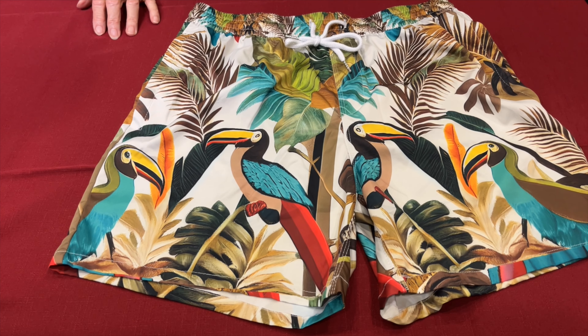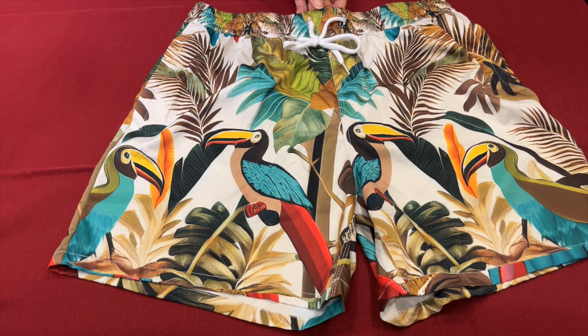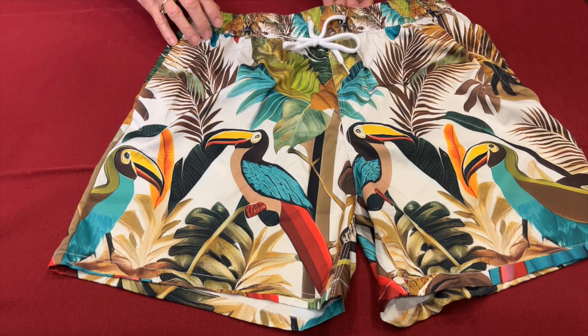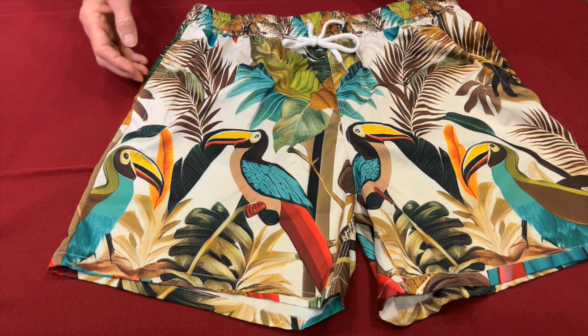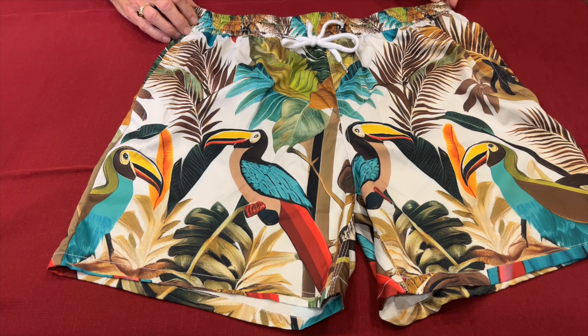Next, we have our men's mid-length swim shorts. They're made with 95% polyester and 5% spandex. These shorts are a perfect blend for swimming and relaxing — they're lightweight and come with an inner mesh and a relaxed fit. Plus, they feature an enchanting and vibrant toucan design. For added practicality, these shorts come with two side pockets and a choice between black and white drawstring.